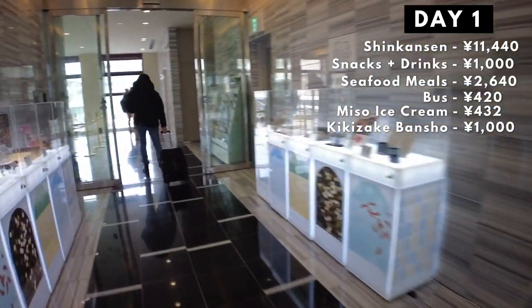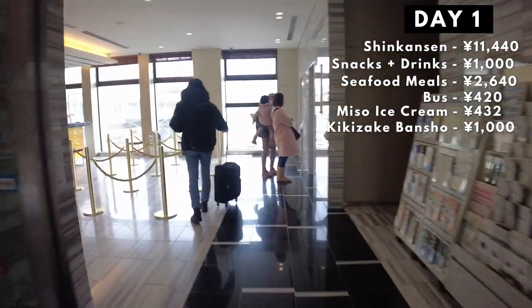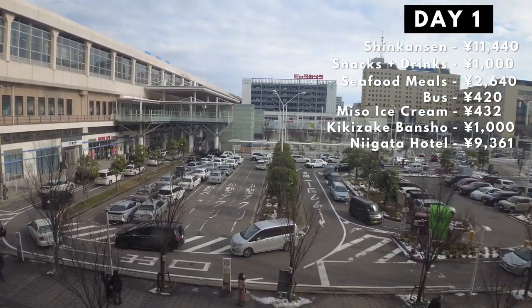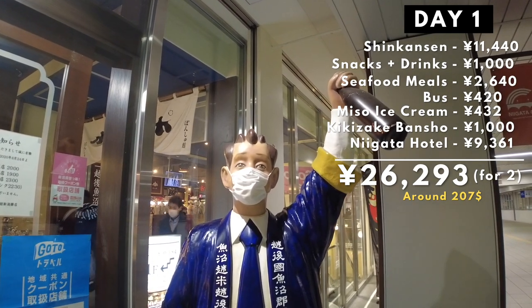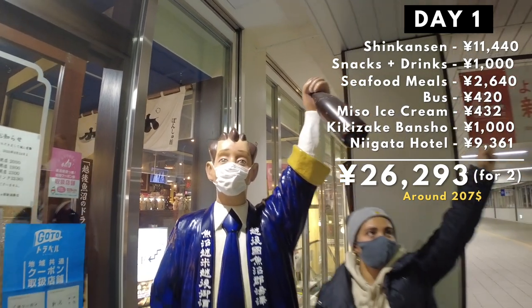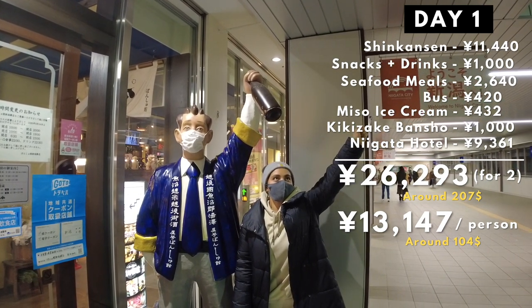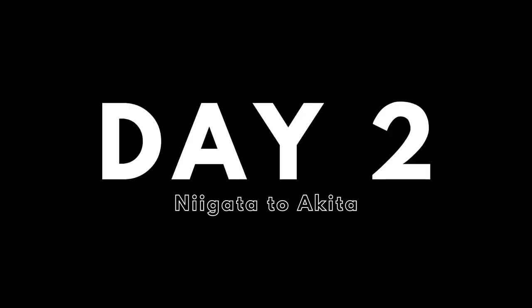So that was it for day one. Our hotel was adjacent to Niigata station, which was really convenient, and it cost us 9,361 yen. For day one we spent a total of 26,293 yen for both of us. It would have been a lot cheaper without the cheat Shinkansen, but things like this happen on trips.